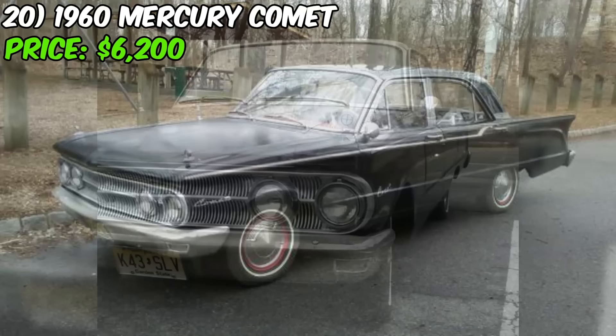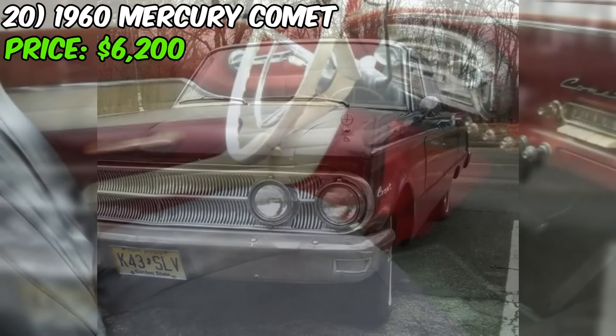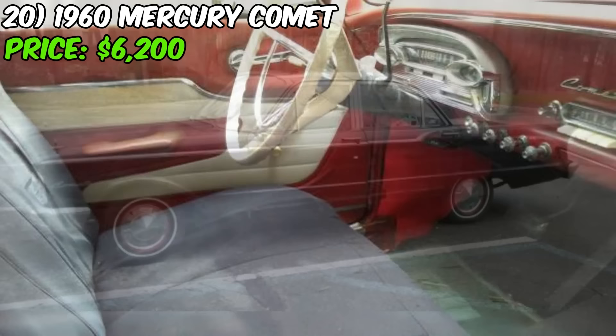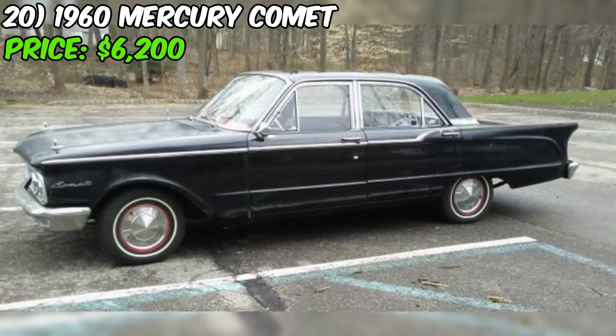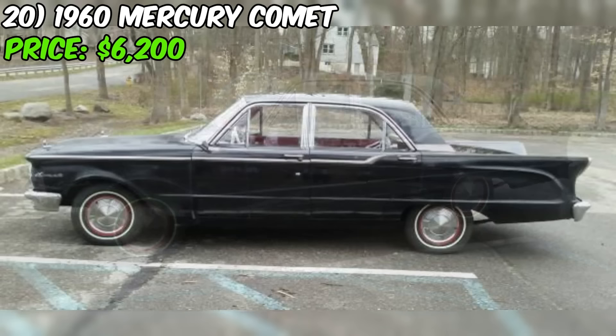In conclusion, this Mercury Comet presents a fantastic opportunity for classic car enthusiasts and collectors to own a charming and well-maintained piece of American automotive history. With its rust-free condition, strong running engine, functional features, and recent improvements, this Comet offers a lot of value for the asking price of $6,200. The seller's transparency about the car's minor flaws and willingness to negotiate make this listing even more appealing. If you're in the market for a vintage sedan with character, originality, and a touch of nostalgia, don't hesitate to reach out to the seller.